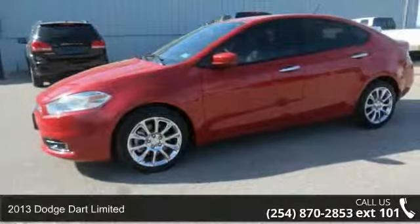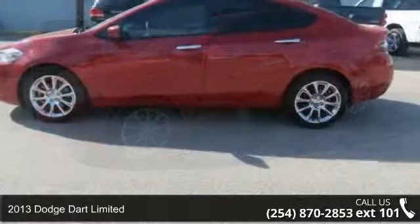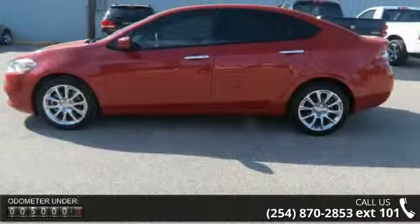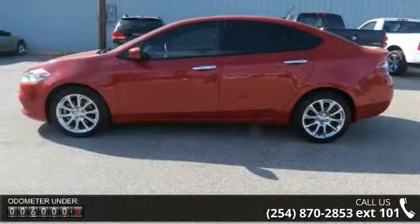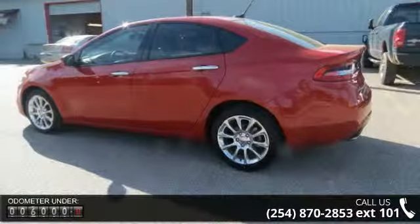Step into the 2013 Dodge Dart Limited. If you are looking for a first-rate auto, this one could be yours today. This vehicle comes with a reliable four-cylinder engine connected to a smooth shifting automatic transmission.